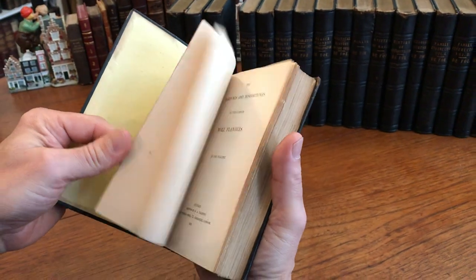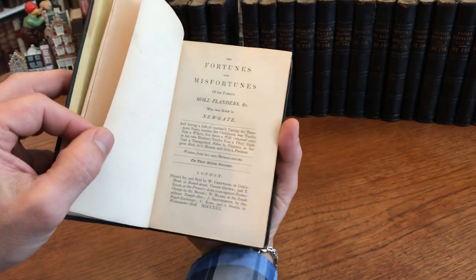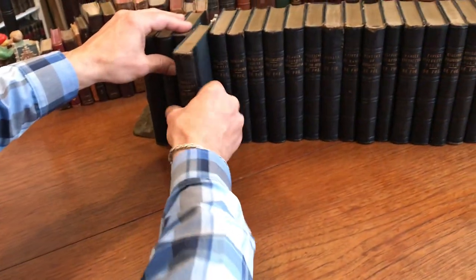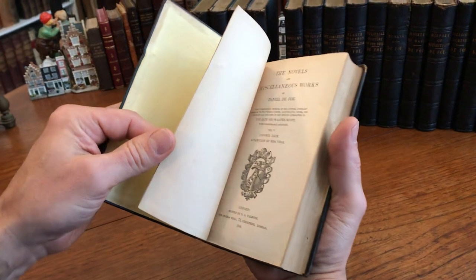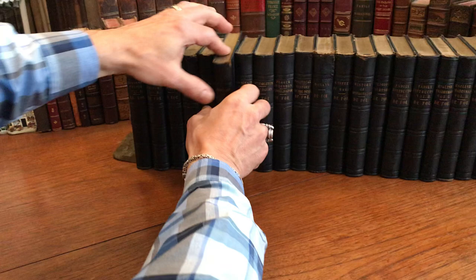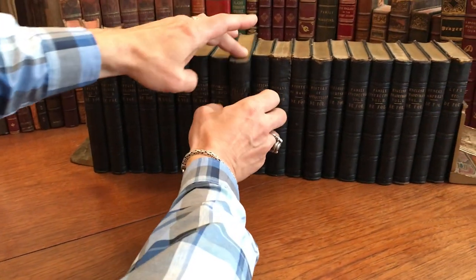But the set itself looks like it has sat on a shelf, untouched — here's a facsimile early title page — for more than a hundred years. The set remains all clean, tight, and sound internally, and the bindings are all clean. There's just that the leather has dried at the heads of some of them and begun to chip away a tiny bit.